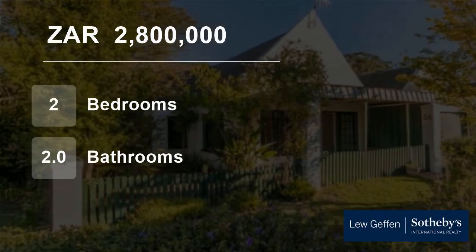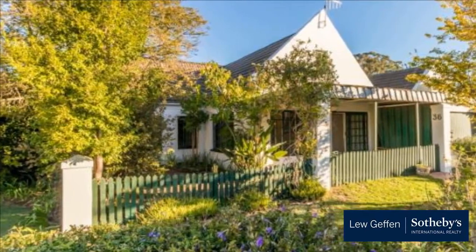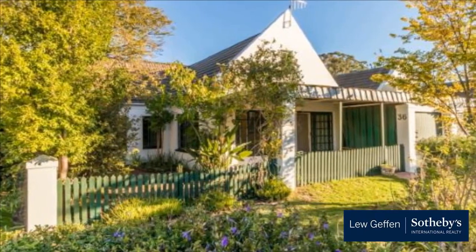Welcome to this two-bedroom townhouse for sale in Onder Papegaaiberg, Stellenbosch, Western Cape, South Africa, for 2,800,000 rand.